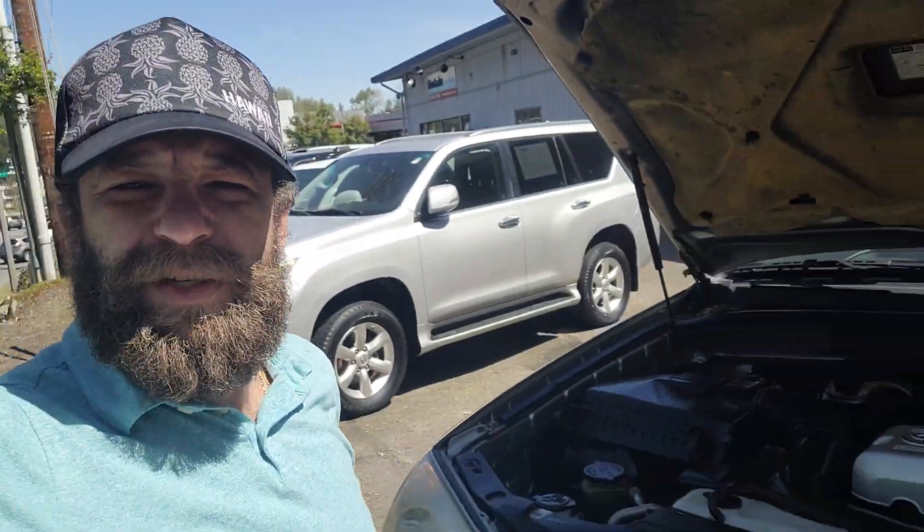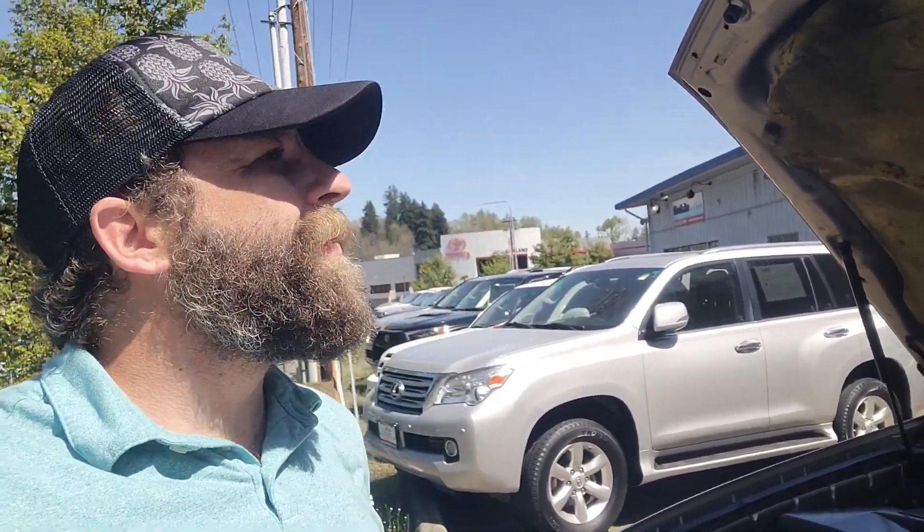Hey Michael, let me know what you think about this one — it looks pretty clean to me. I'll give it a quick test drive here to make sure it drives nice, drives like it should. Let me know what you think. Thank you.